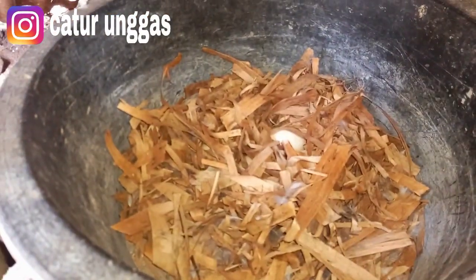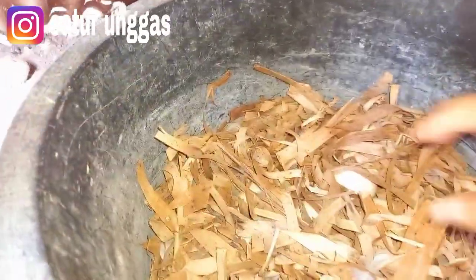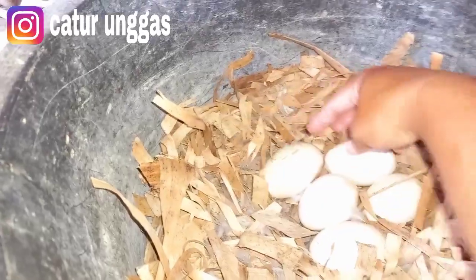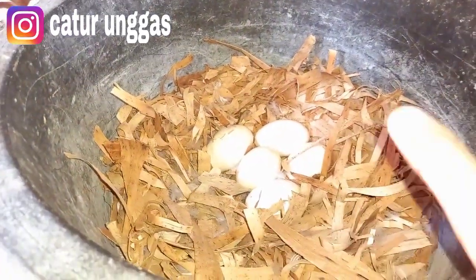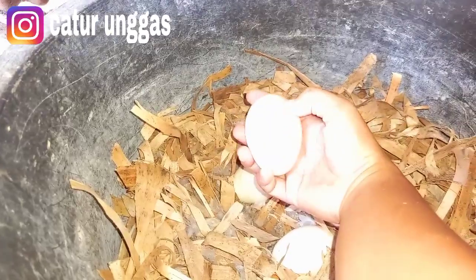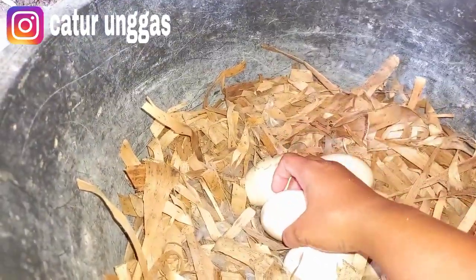Kita buat mode terang teman-teman biar terlihat jelas. Ini ada empat ya, kemarin ada empat, telur ada lima telur ya. Pertama ada enam dan yang satunya udah dipecahin sama indukannya. Dan ternyata itu kopior — dari kelima ini, kopior empat. Maaf, kopior empat teman-teman.